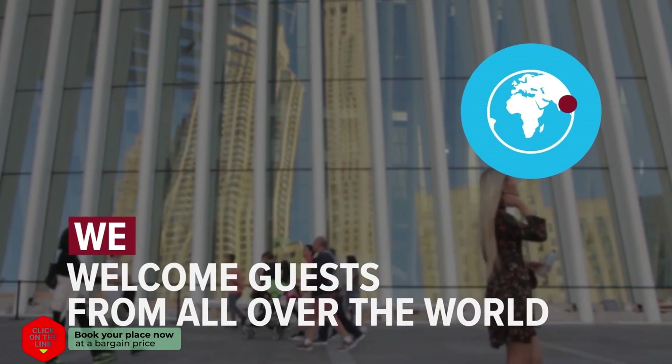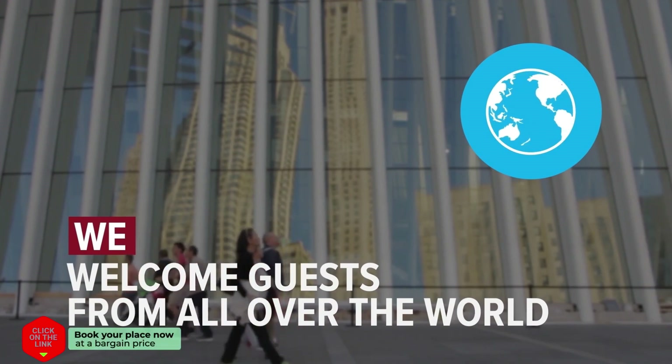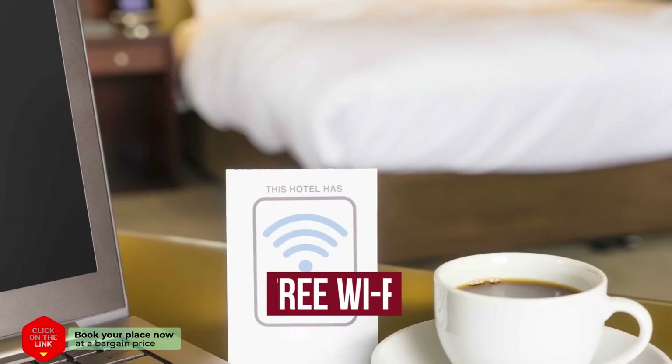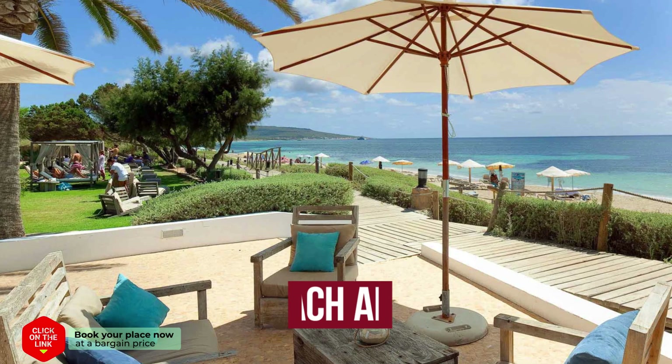We welcome guests from all over the world. The hotel has comfortable rooms, free Wi-Fi, parking, and a beach area.